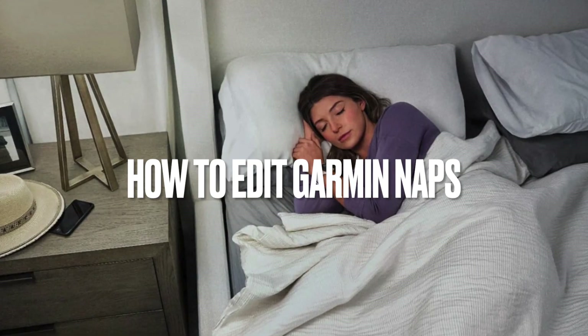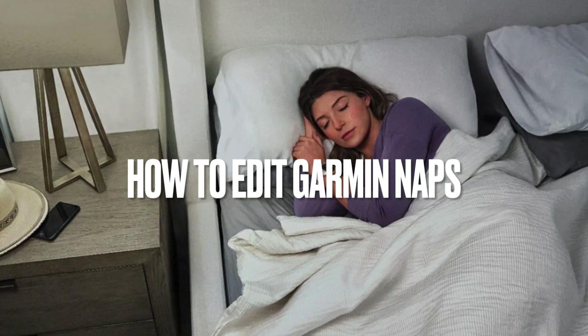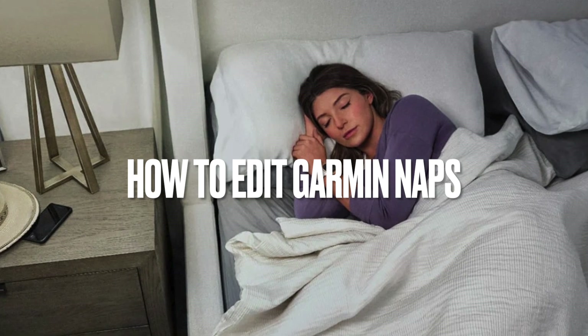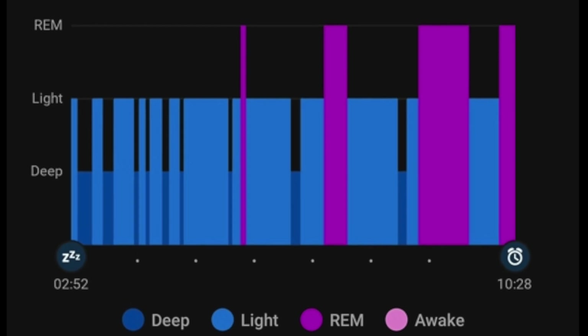All right, sleep enthusiasts and fellow nap lovers, gather round. If you're rocking a Garmin watch and care about understanding your sleep patterns, I've got some good news for you. Garmin's recent update is all about giving you more control over your nap tracking.